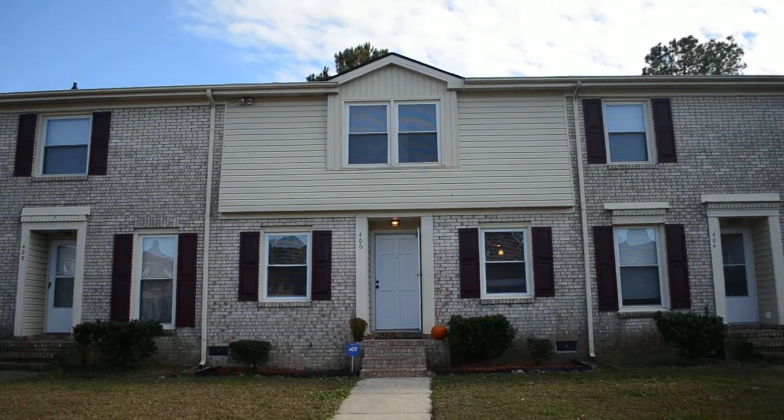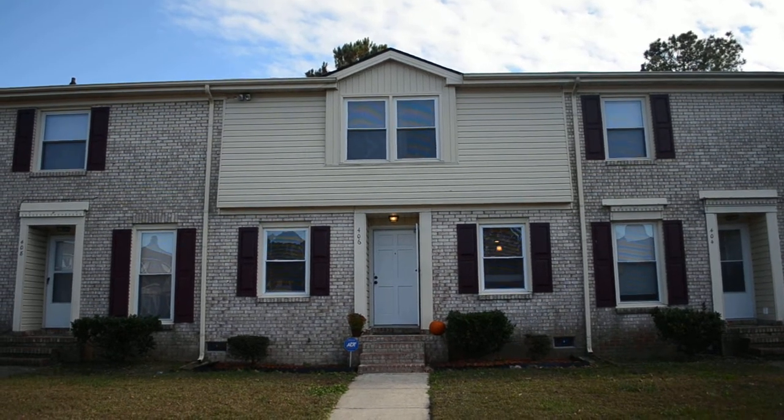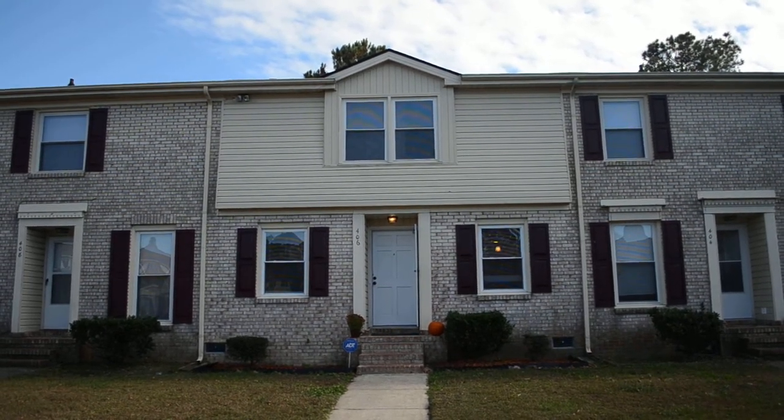Welcome to 406 Kirkcaldy Court in Fayetteville, North Carolina, close to Fort Bragg. My name is David Saddlemeyer, and I'm here to take you on a tour of this exciting renovation today.